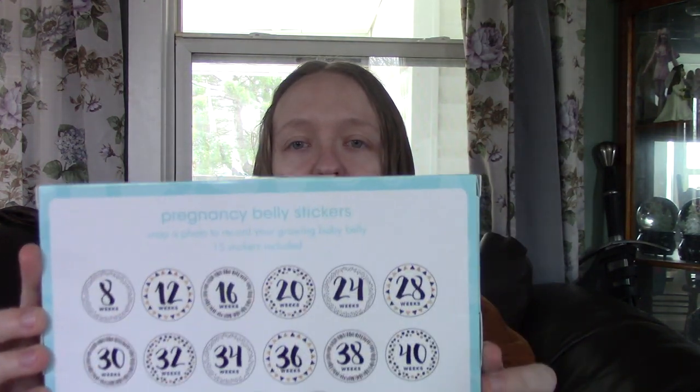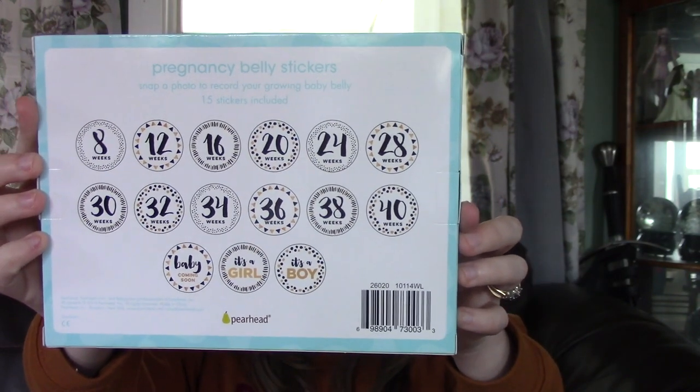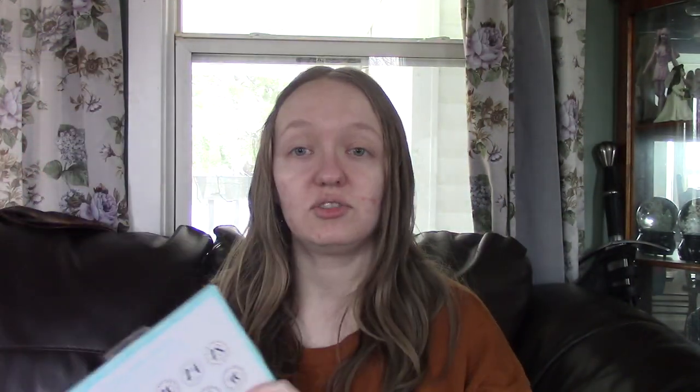The last thing I have — and I think what I'm most excited about — are the Peerhead Pregnancy Belly Stickers. This comes with a bunch of dated belly stickers that you can use for different pictures. It starts at eight weeks, which I haven't reached yet, but I can start taking belly pictures with these stickers and I think that would look super cute.